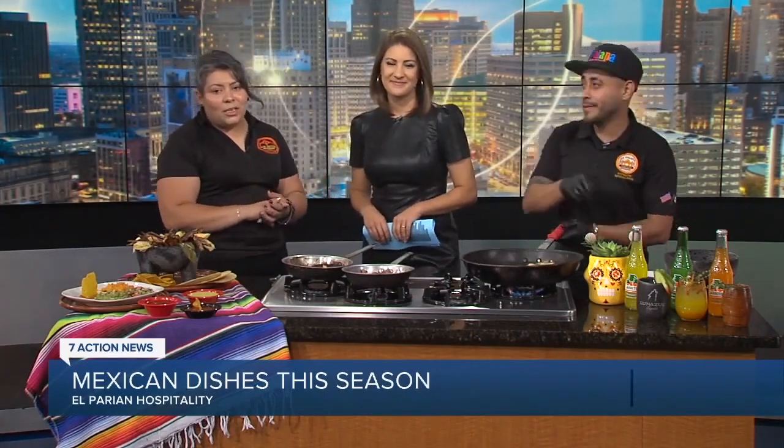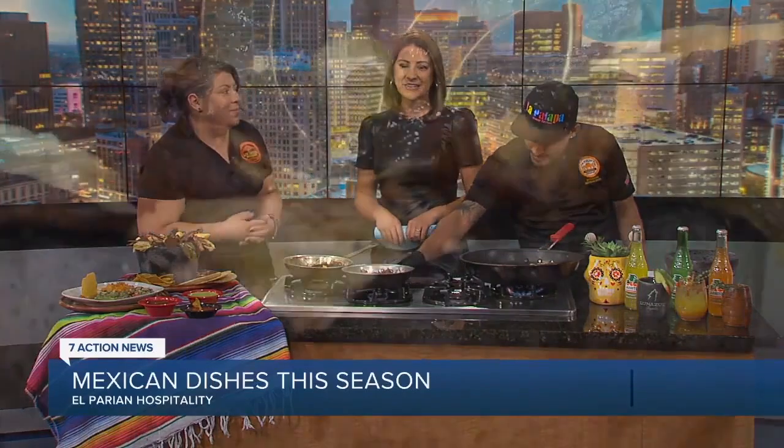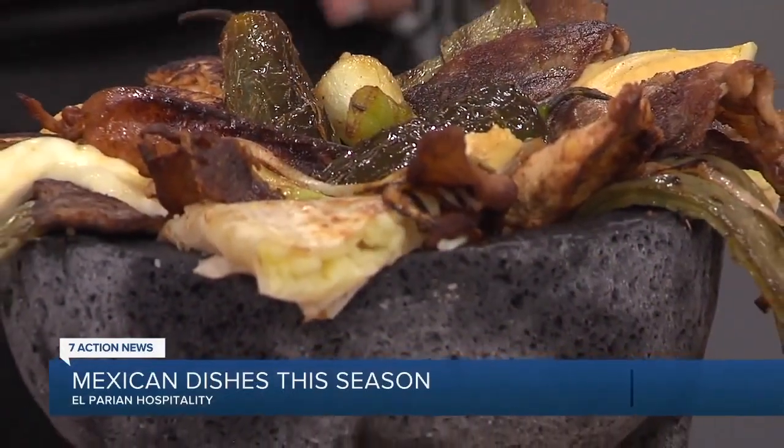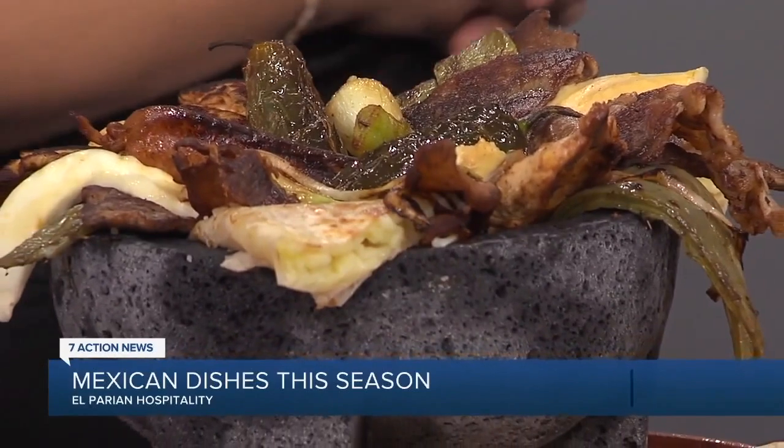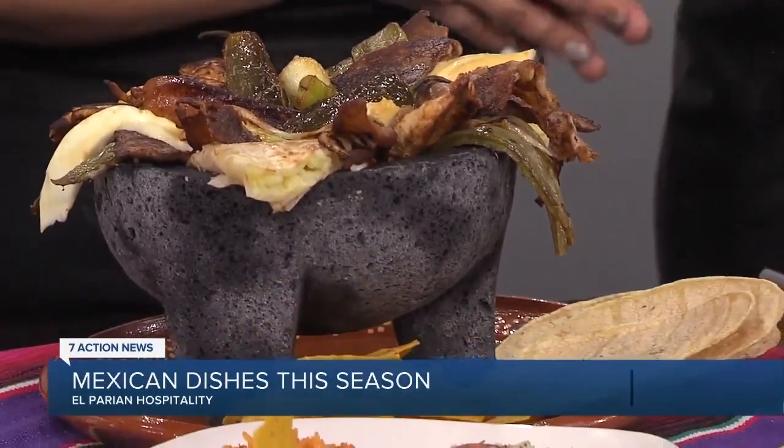Before we let both of you go and before we dive into some of this — can you tell our viewers where they can go for more information? You can go to our Facebook page, El Parian, or check us out at our address: 1633 Londo, Detroit, Michigan 48209. On our Facebook page you can find all our locations. Nancy Lopez-Diaz and Joelle, thank you so much — thank you for showcasing all of this delicious food. We appreciate you taking the time. Thank you for inviting us, and I hope you guys enjoy your weekend. Absolutely, you too, thank you.